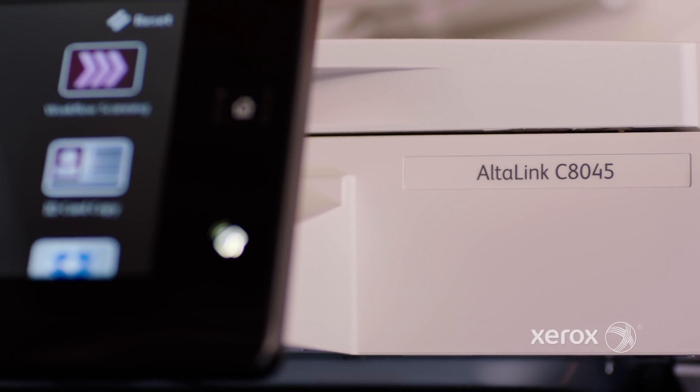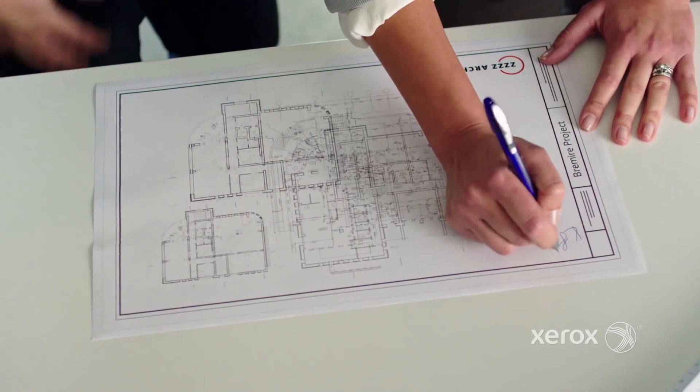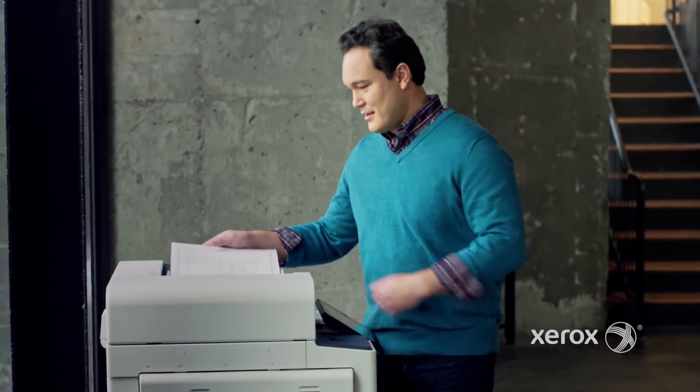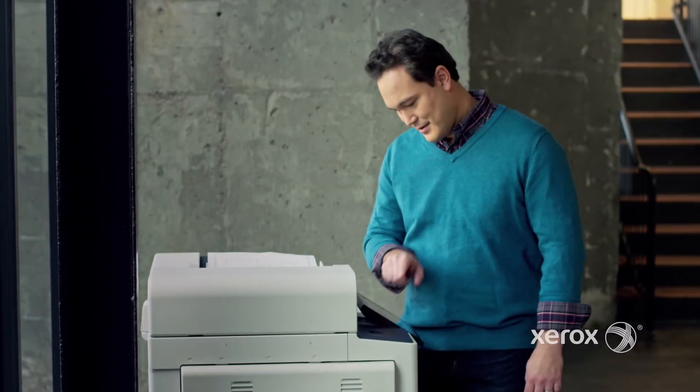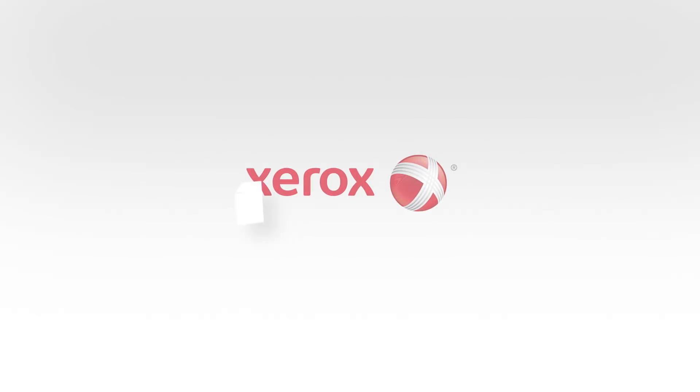Xerox printers and multifunction printers with ConnectKey technology — our comprehensive approach to security helps protect your information, whether it's sent to, from, or stored at the device. So you're free to focus on what really matters: your business. Find out more at Xerox.com.